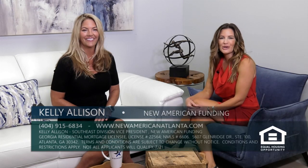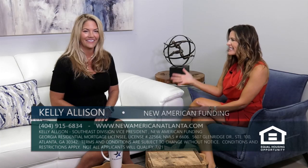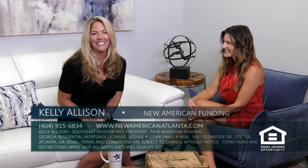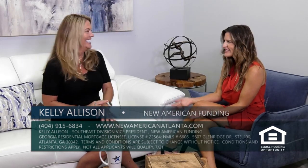It is time now for Mortgage Minutes, brought to you by New American Funding. Today, we are here with Kelly, who has some exciting news — New American Funding was honored to be recognized by the Atlanta Agent Choice Award as the 2021 Lender of the Year.